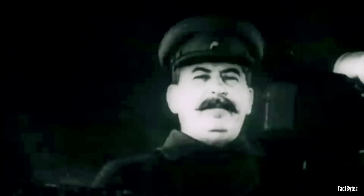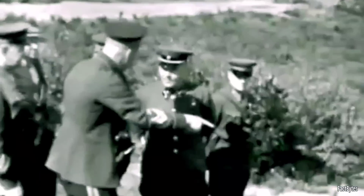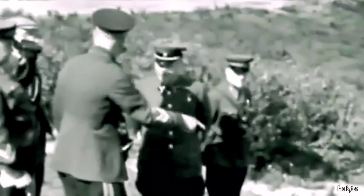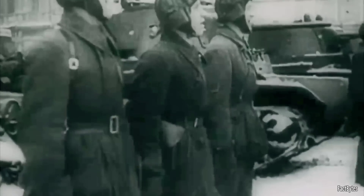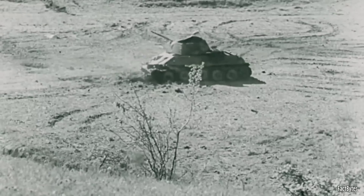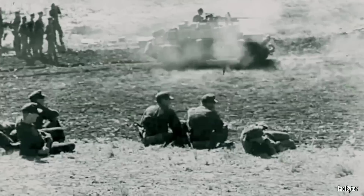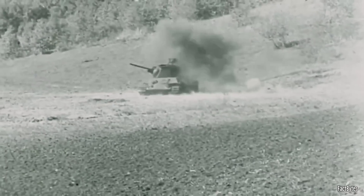This lack of training was compounded by the aftermath of Stalinist purges, which decimated half of the armored division's officer corps, further crippling the tank's combat readiness. The German approach to training was markedly superior, emphasizing both tactical flexibility and gunnery skills, facilitated by the use of radios.